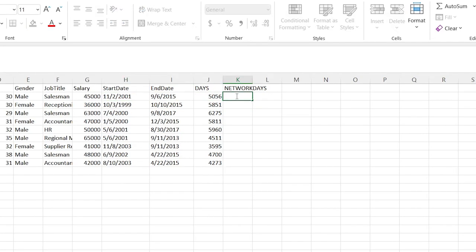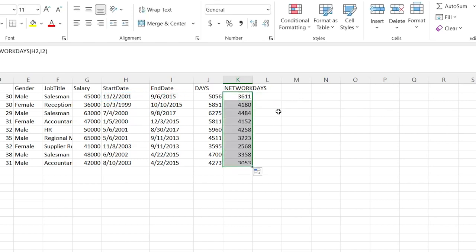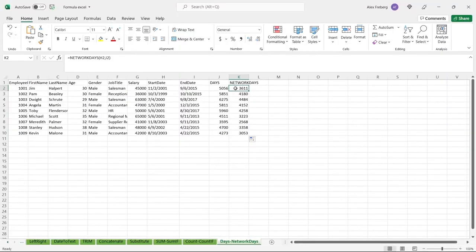NETWORKDAYS is extremely similar, except it takes out holidays and weekends. You can see how many working days this person has worked since their start date and end date. So let's do NETWORKDAYS — our start date, then our end date, and you can specify extra holidays if you'd like, but there are already standard holidays built in. If you notice, the numbers are dramatically lower because it's taking out weekends and holidays. So this shows calendar days worked, and NETWORKDAYS shows how many days they've actually been in the office and worked.